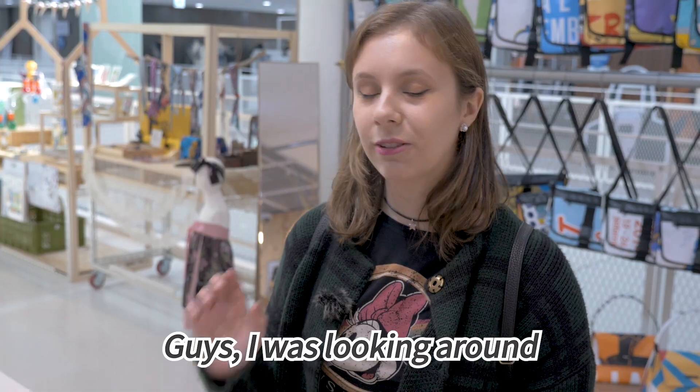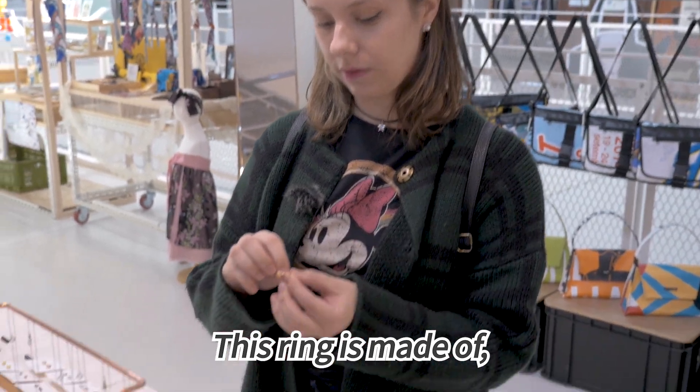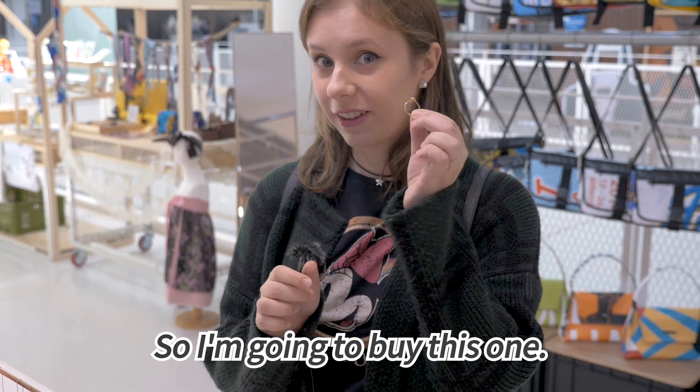I was looking around and I found something I really liked. This ring — this part of the ring is made of shell. So I'm gonna buy this one.